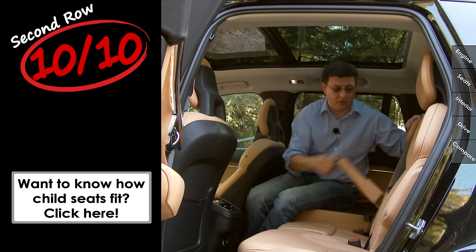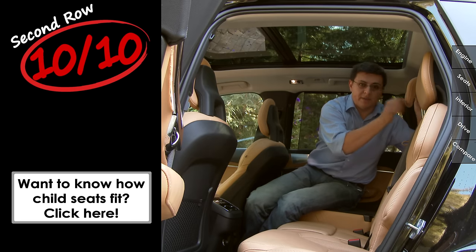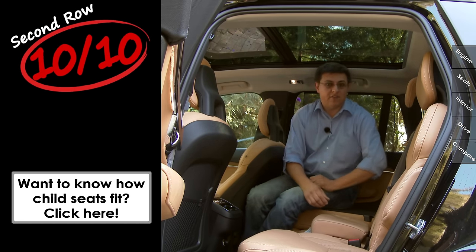The center seat features a fold-down center armrest with integrated cup holders, a separate headrest for the middle seat, and an integrated child booster cushion if your model is so equipped.